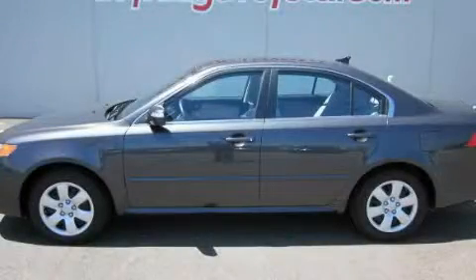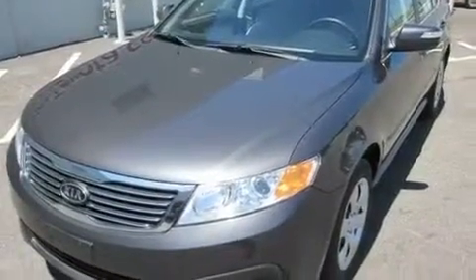This is a 2010 Kia Optima. It has a 2.4-liter four-cylinder engine and an automatic transmission.